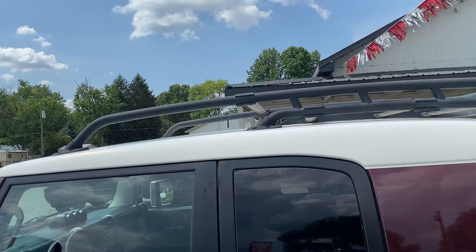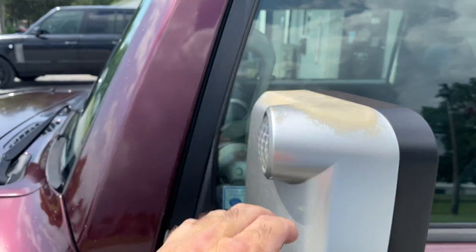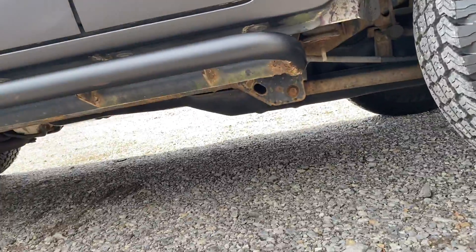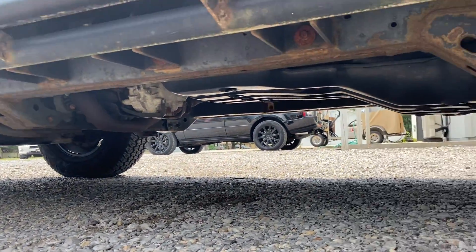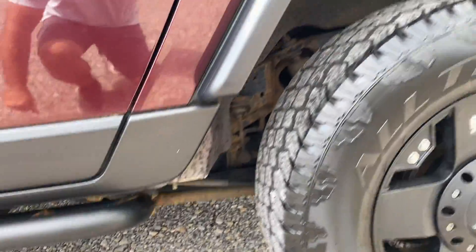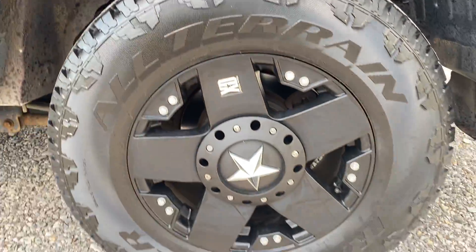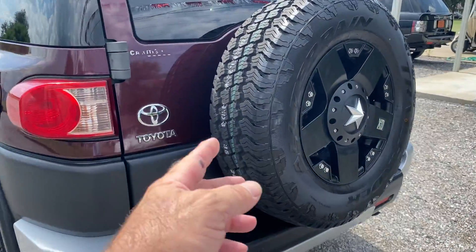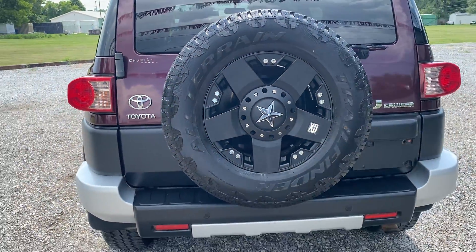It's got the luggage topper on top. We do have some sun fading on both sides of the mirrors. The frame on this thing is in excellent condition. Here's the rear tire — of course the XD rim. Coming around the back, we've got a brand new spare on this thing and it does match all the others. XD rim.